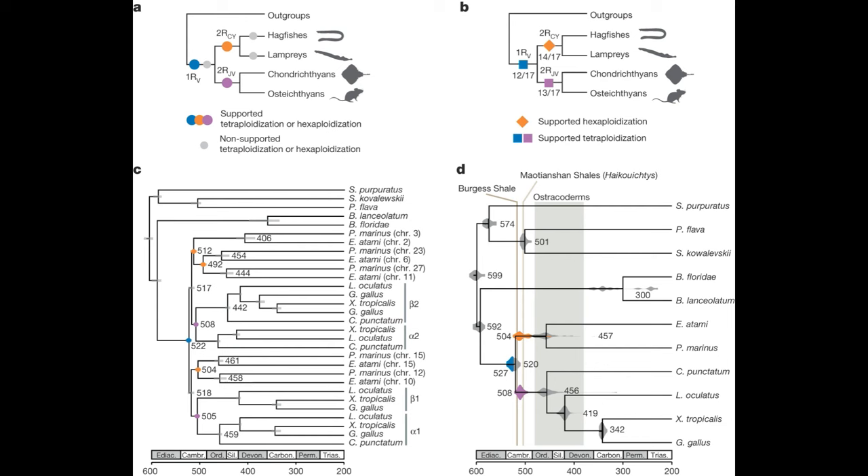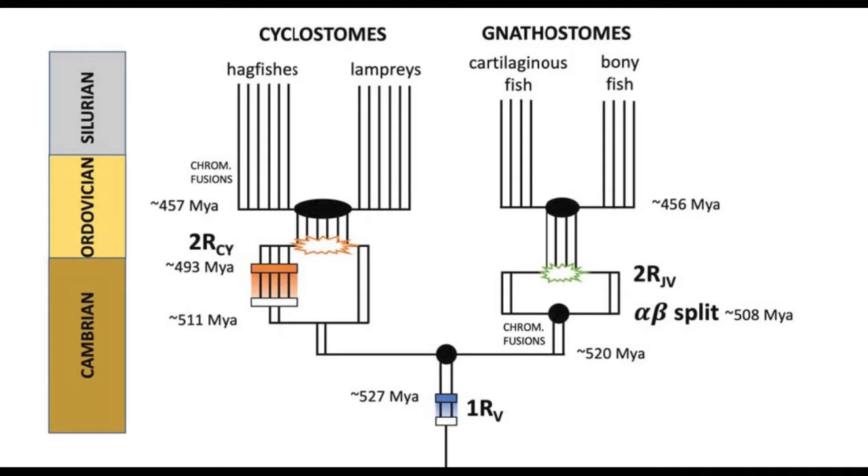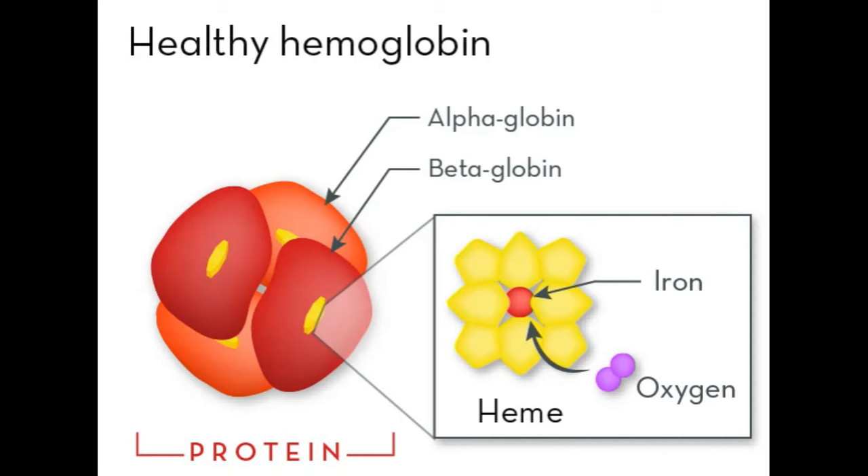However, it turns out that a common ancestor unique to the hagfish and lampreys also experienced a hexaploidization — meaning their genome triplicated. First, there was one whole genome duplication to produce a tetraploid, and that tetraploid hybridized with a diploid undergoing allopolyploidization, resulting in hexaploid offspring. The lamprey's tale then is about gene duplications, and one more gene family can be mentioned: globins.